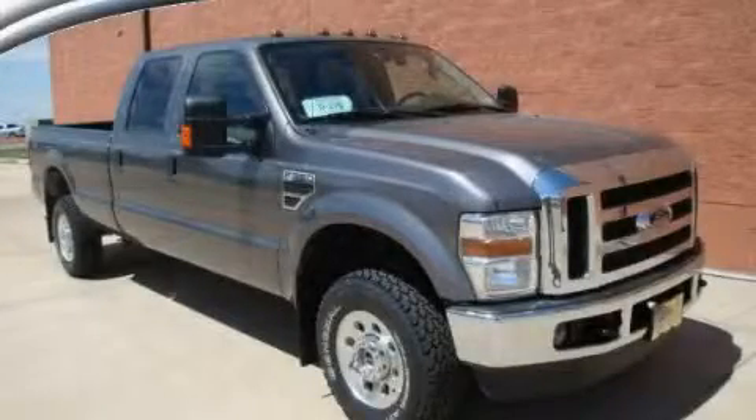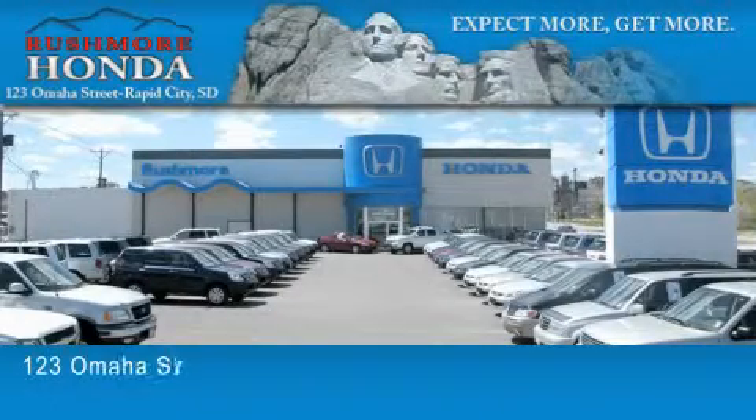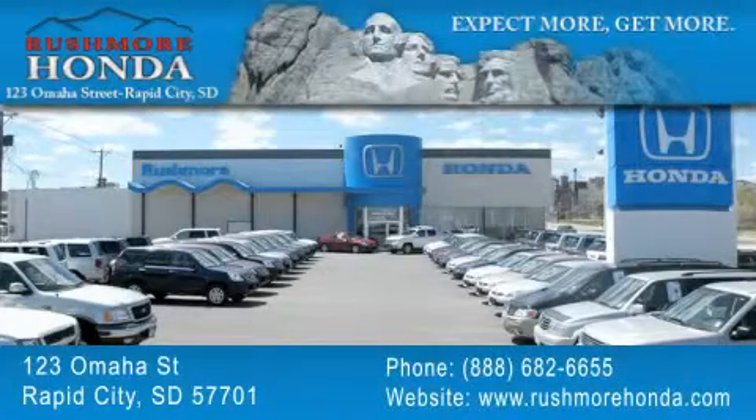This vehicle is sure to sell fast. Call and arrange your test drive today. Rushmore Honda is located at 123 Omaha Street in Rapid City. Our goal is to exceed all of your expectations to ensure that you'll return for future visits.